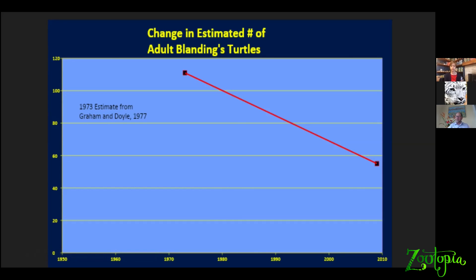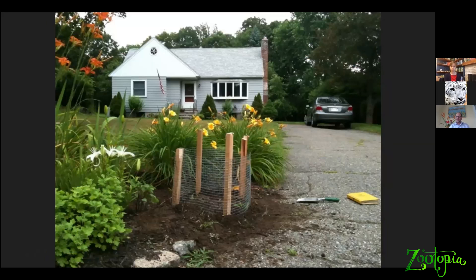So what can we do about it? Rather than just observe, we go out, we catch Blanding's turtles, we radio track them, we estimate the sizes of their populations, we find out how many males and females there are, how many young there are, we assess the health of the turtles, and we track the mother turtles to their nest sites. And in fact, Blanding's turtles, like many of the rare turtles in Massachusetts, nest primarily in people's yards.